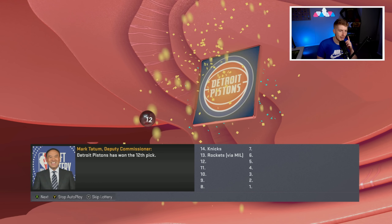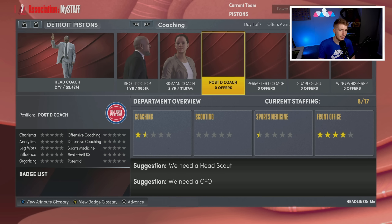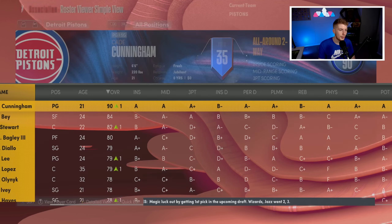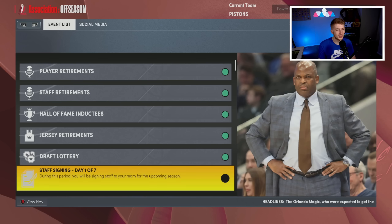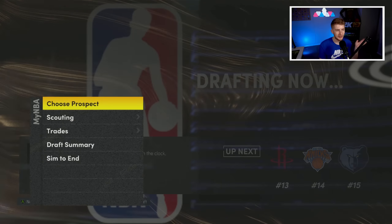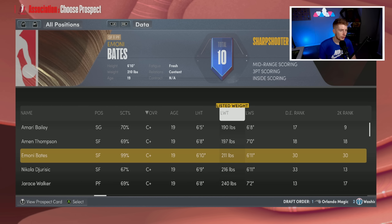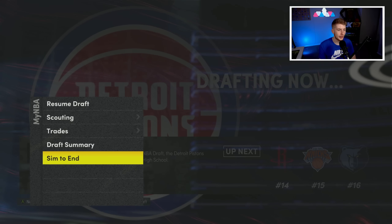The 12th pick is ours — no reason to trade it. Magic get number one, one of the Rudy Gobert trade picks becomes number three. We have the 12th pick plus future picks we acquired, so we have options. All these guys are on rookie contracts and our books are completely open. At number 12, I'm taking Amari Thompson — I like him over Amari Bailey since we have good guard play. Adding another forward here.